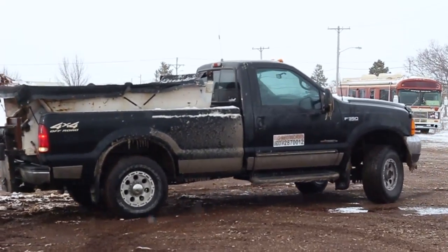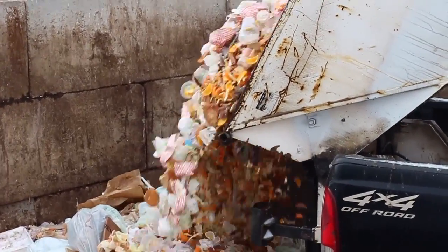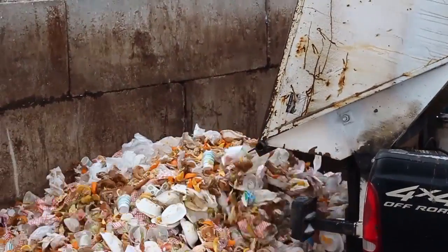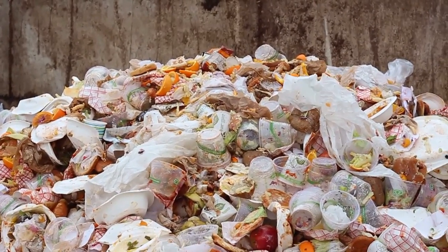That comes into our facility and we have a receiving area. In that area we have an existing pile of hot material which is already composting material, so it's full of microbial health. To receive material we mix it with horse manure and bedding from the stables.